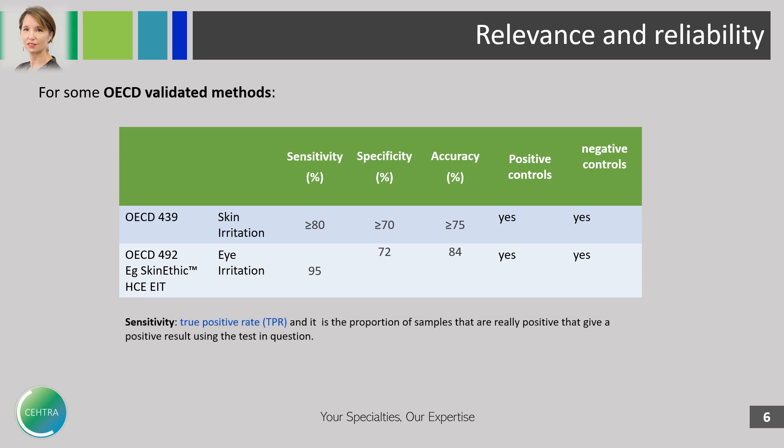To remind you: sensitivity is the true positive rate — the proportion of samples that are really positive and that give a positive result in that method. Specificity is the true negative rate — the rate of negative results among negative samples.